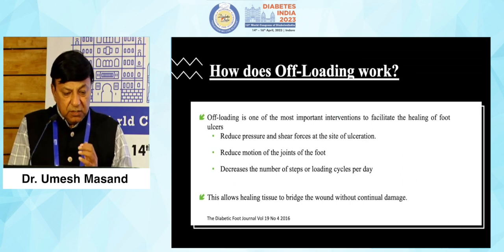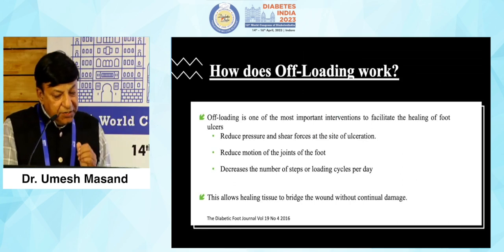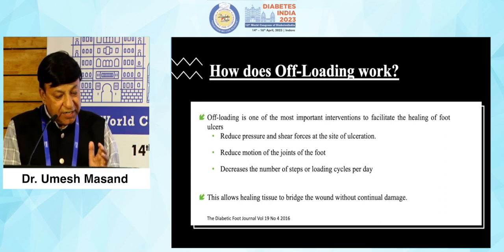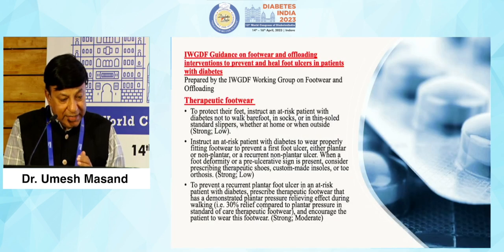Offloading is one of the most important interventions to facilitate the healing of foot ulcers. It reduces shear forces and pressure at the site of ulceration, reduces excessive motion of the joints of the foot, decreases the number of steps or loading cycles per day, and allows healing of tissue — bridging of wounds without continual damage.